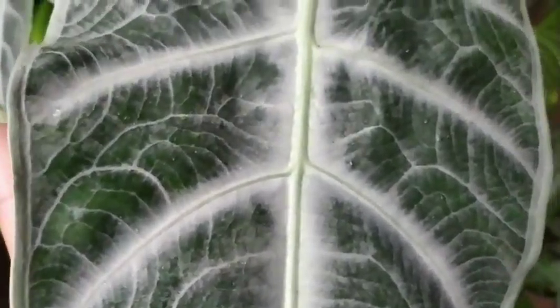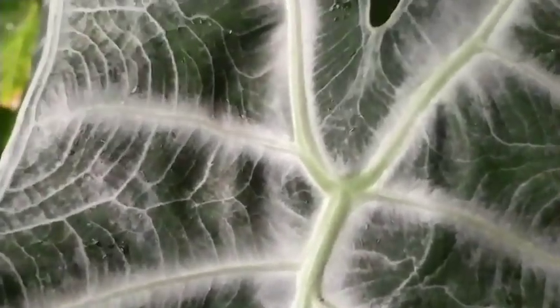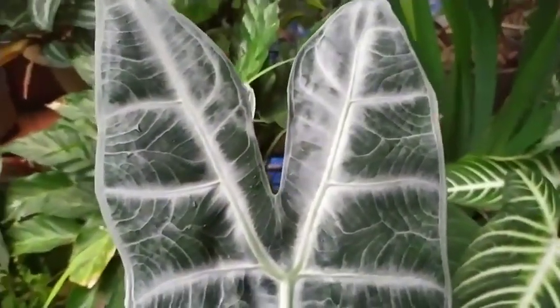Notice the fine veins on the leaves, which are silverish in color. When you actually look at it, it's still a wonderful sight. I am in love with this locatia.